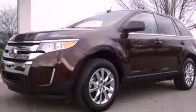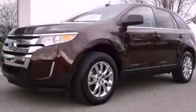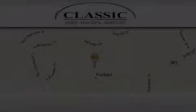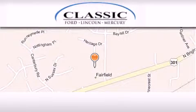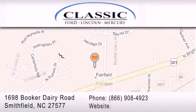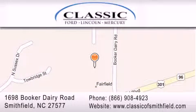This vehicle is sure to sell fast. Call and arrange your test drive today. Classic Ford is located at 1698 Booker Derry Road in Smithfield. Our goal is to exceed all of your expectations to ensure that you'll return for future visits.